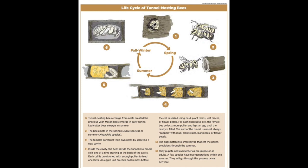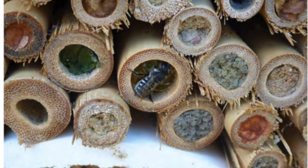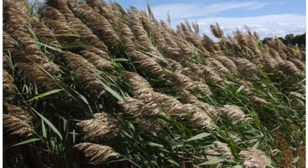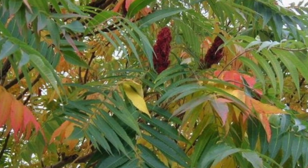Mason bees are most active in the spring whereas leaf cutter bees are more active in the summer, and both of them nest above ground — typically in cavities of trees. A great resource to learn more about Michigan's native bees is pollinators.msu.edu, which is where I got some of my information for today. There are two main types of construction for bee hotels: one made from stem bundles using hollow stem plants like bamboo, bee balm, phragmites, honeysuckle, sumac, or joe-pye weed.